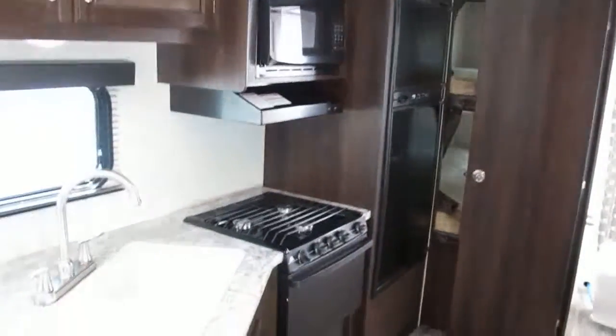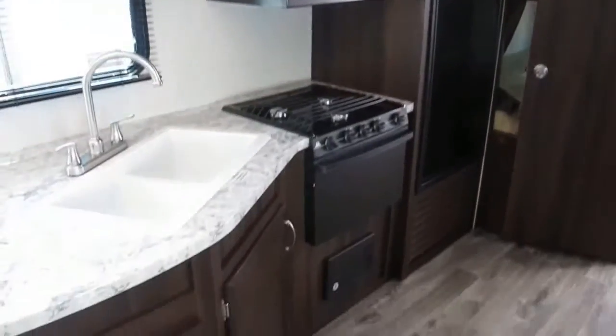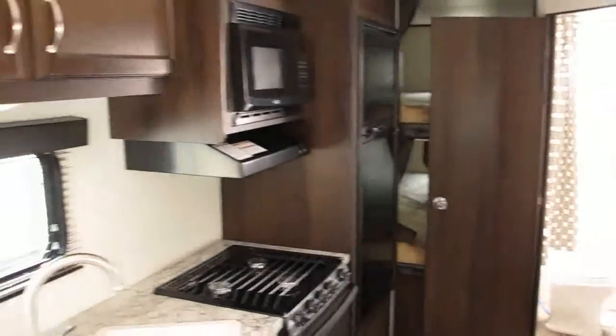Alright folks, the 242BHS — this is a Jayco J-Flight 2018. My name is Frank, this is Ocean Grove RV. We're at the corner of State Road 206 and US Highway 1 down here in the southern part of St. Augustine. Give me a call, we'll set up a time — you can come see it in person. I think you're really going to like this one. Thanks for watching.